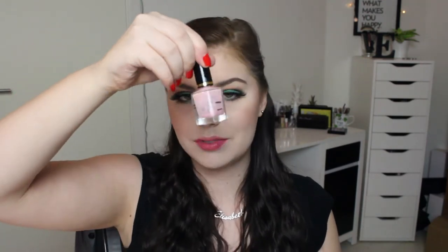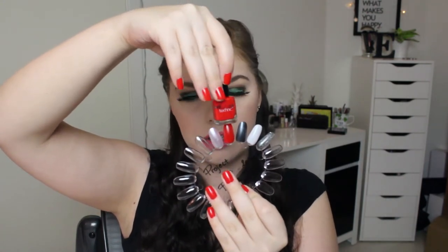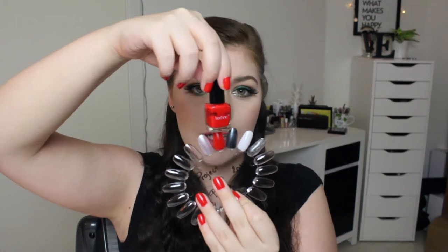Then I have this Technic polish in an orange-red color — I'm wearing it today and I really like this color. But the formula is very chippy, so after a few days, even the day after, it chips. Still, I really like this polish.